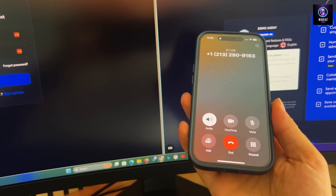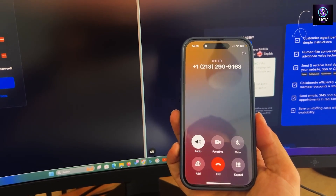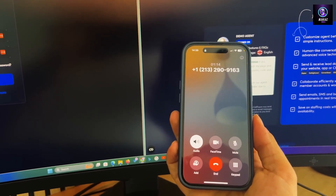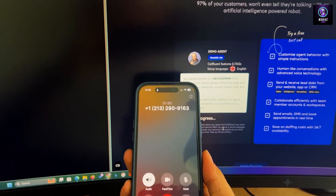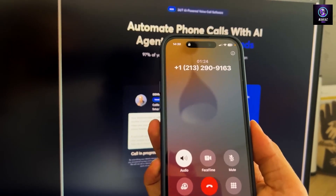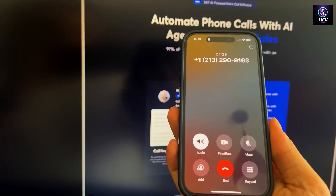Can you tell me more about the features? Absolutely. Call Fluent AI handles inquiries, makes outbound sales calls, books appointments, and answers common questions — all automatically. It operates 24/7 and provides instant, accurate responses. Is this a no-code platform?